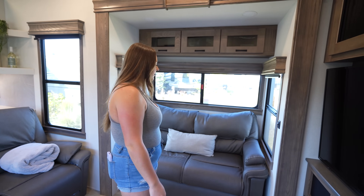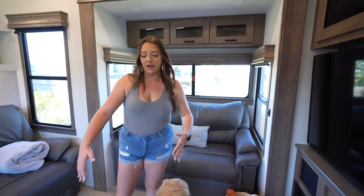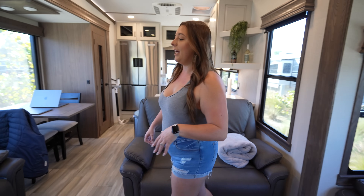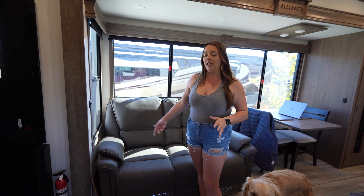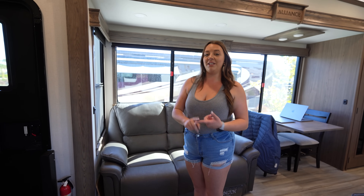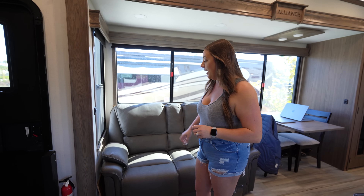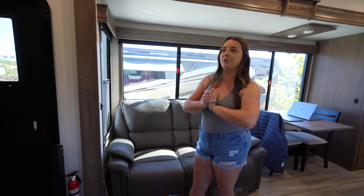This one over here is a trifold couch — it's a little bit smaller than the trifold we had in the Avenue just because it's in the slide box, but it's still enough for sleeping. I like how the trifold is here because when you put it out you don't lose your walkway space. We have a theater seat right across from the TV to recline, and then over here, normally this is also a trifold, but the one thing we special-requested is that Alliance swapped out the trifold for theater seats. We actually went up to the Alliance factory and filmed the entire build of this from start to finish — that'll be the next video.